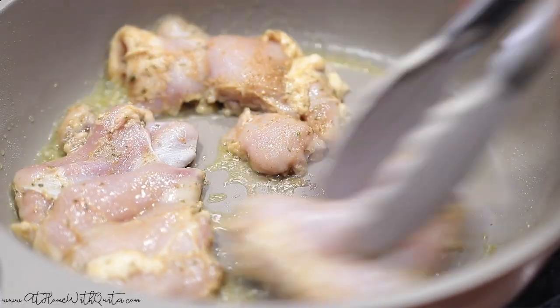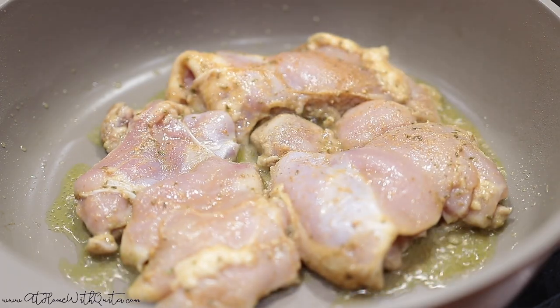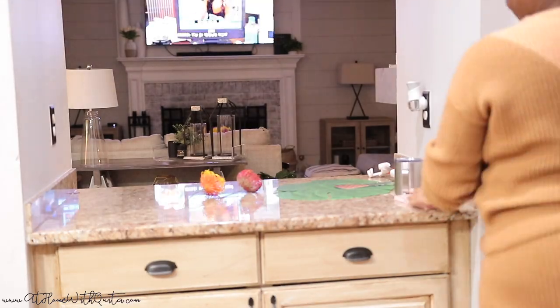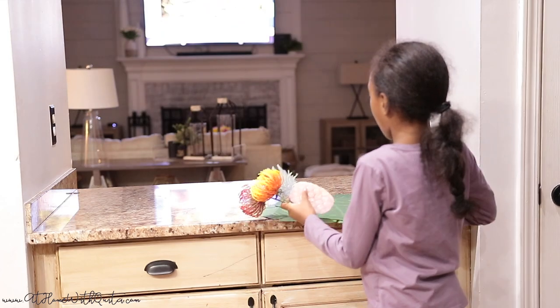So I'm going to cook them on both sides, and in the midst of them cooking I'm going to go ahead and start cleaning. I'm just going to clean down all of the counters, and of course I have to get the little one to help — she's got to come and do her part as well. In between cooking, I'm just going to clean. I tend to multitask.